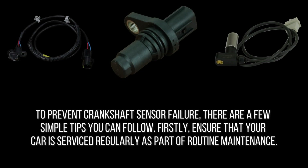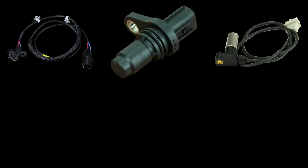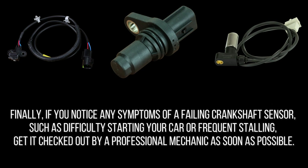To prevent crankshaft sensor failure, there are a few simple tips you can follow. First, ensure that your car is serviced regularly as part of routine maintenance, which will help to keep all parts, including the crankshaft sensor, in good working condition. Second, be cautious when driving over rough terrain or speed bumps, as this can cause damage to the sensor. Third, avoid driving through deep water or flooded areas, as this can also damage the sensor. Additionally, be careful not to let debris accumulate around the sensor, as this can interfere with its functioning. Finally, if you notice any symptoms of a failing crankshaft sensor, such as difficulty starting your car or frequent stalling, get it checked out by a professional mechanic as soon as possible.